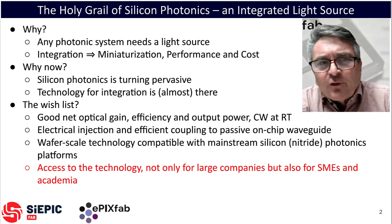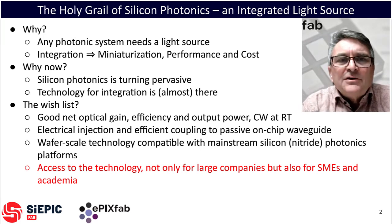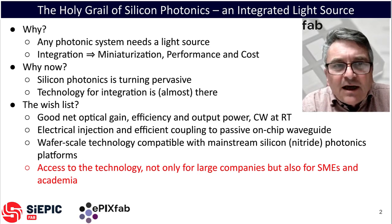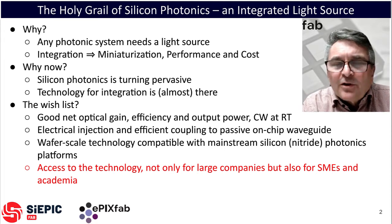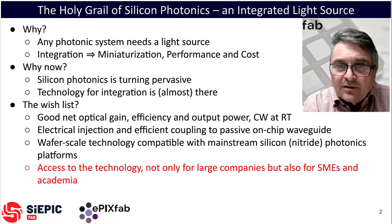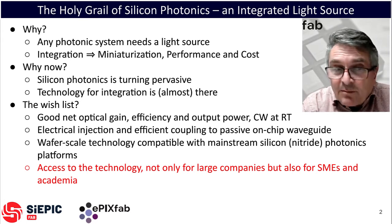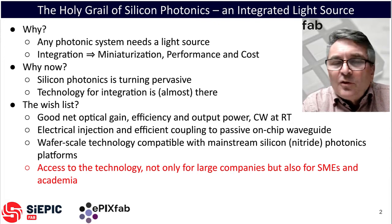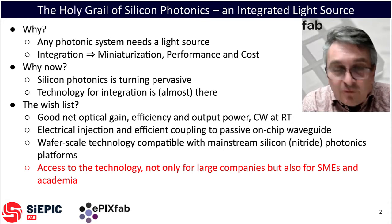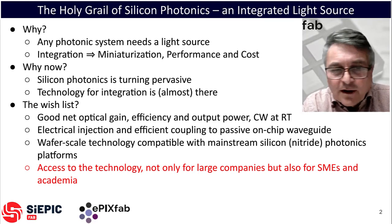But the wish list for this integration technology is not small, and many challenges are not yet fully addressed. We need good optical gain, good power conversion efficiency, and high enough output power, all at room temperature and CW. We need electrical pumping and efficient coupling to waveguides. We obviously prefer wafer-scale technologies compatible with mainstream silicon or silicon nitride big platforms. And last but not least, we want technology that is accessible for industry, including SMEs, as well as for academia.